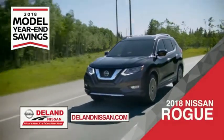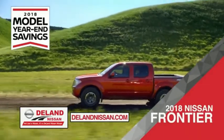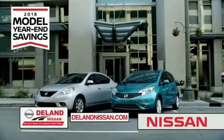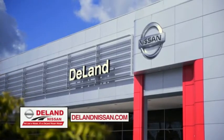Or the family-friendly SUV crossover — the 2018 Nissan Rogue or Rogue Sport. Or work smart and play hard in the 2018 Nissan Frontier truck. Save big on all 2018 models before year's end, but only while supplies last. It's not just a Nissan — it's a DeLand Nissan.